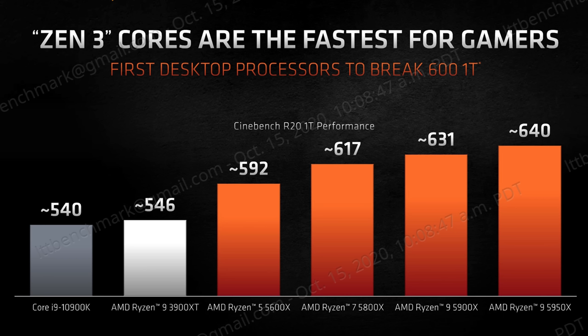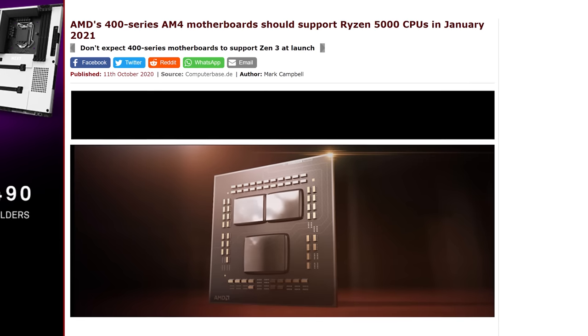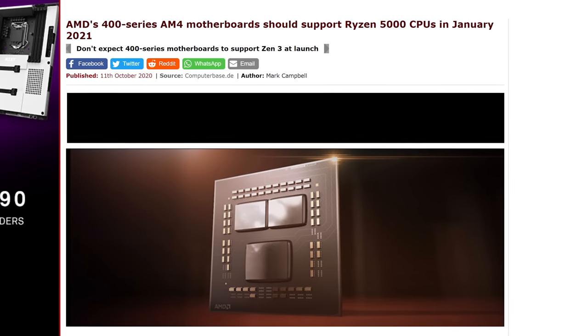So Team Red is using that to appeal to content creators. As for enthusiasts, AMD says you should be able to push your RAM up to four gigahertz, a bit higher than Zen 2. Do remember, however, that if you're planning to pair your chip with an older 400 series chipset, you'll probably be waiting until sometime early next year for a compatible BIOS.